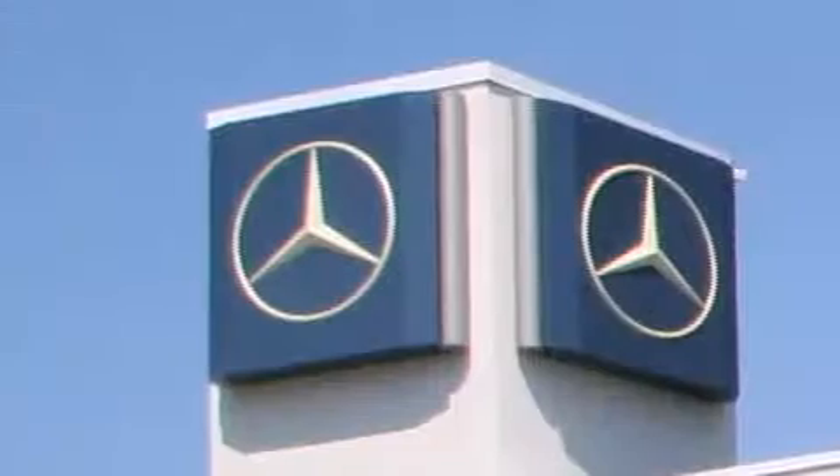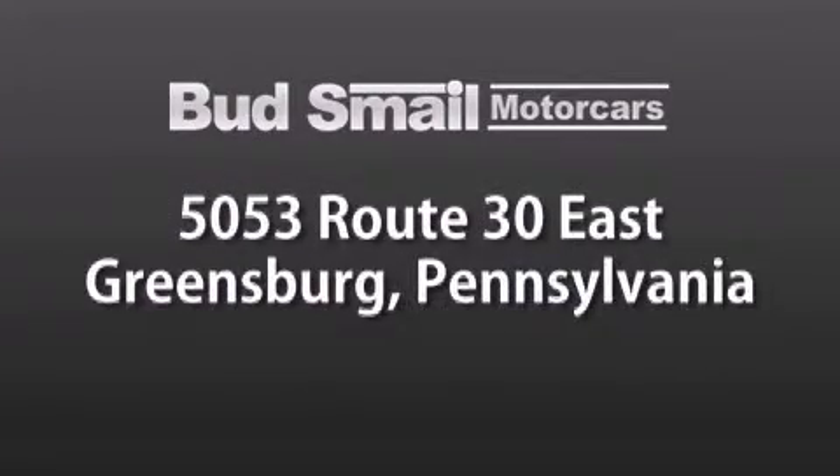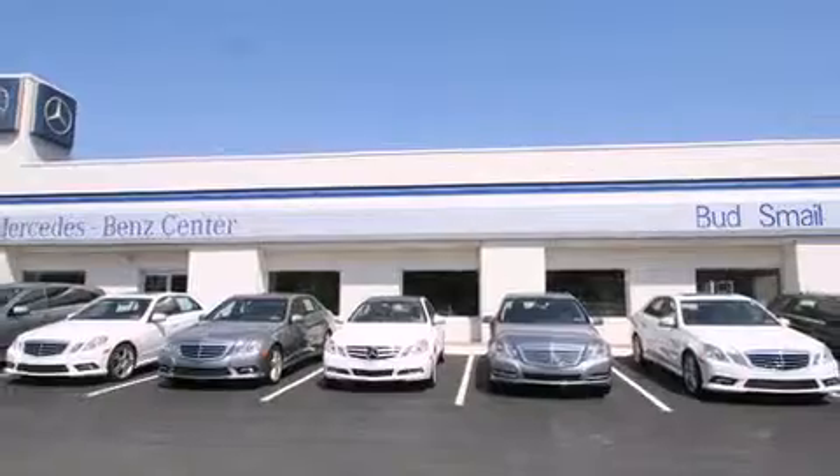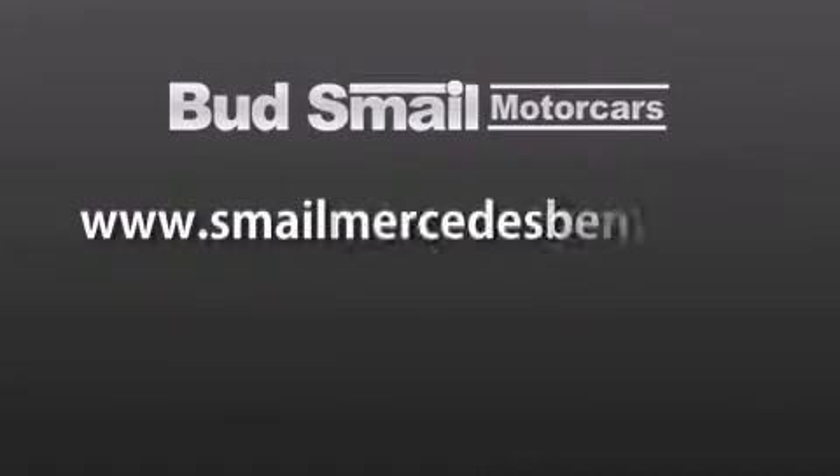Bud Smale Motor Cars is conveniently located at 5053 Route 30 East in Greensburg, just half a mile from the Westmoreland Mall. Contact us today to find out about our financing specials and leasing offers, and make sure to visit us at SmaleMercedesBenz.com.